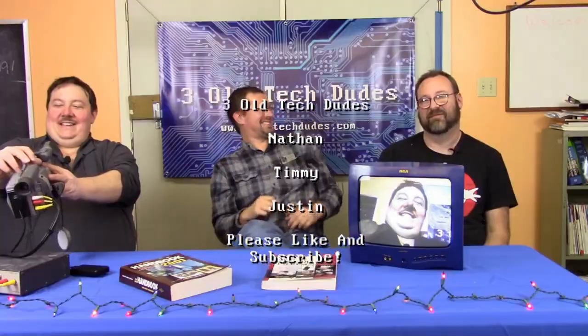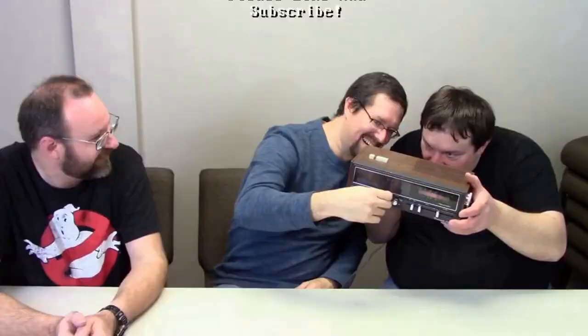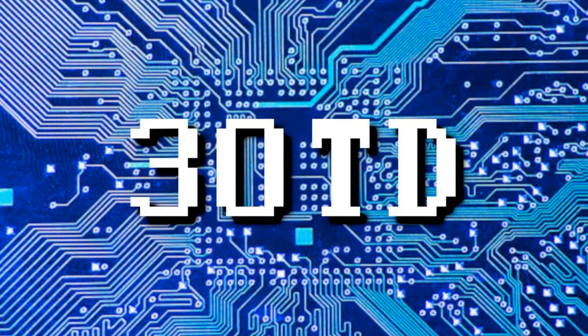I think that's all we got for this week. Till next time — I'm Timmy, I'm Justin, and I'm Nathan, and this is Three Old Tech Dudes. Thanks for hanging out with us. Please subscribe for more tech old and new — tinkering at the workbench, repairs, ham radio, electronics, computers, and more. Please like this video and share 3OTD with your friends to help us grow the channel. We tweet at 3OldTechDudes1 on Twitter and you can keep up with us on Facebook.